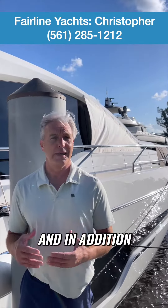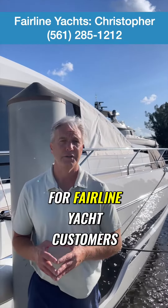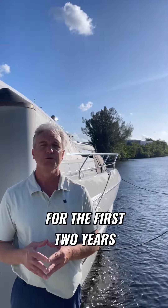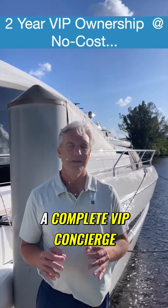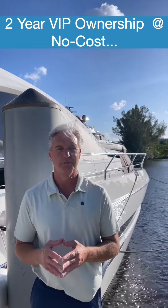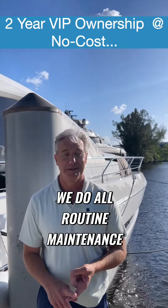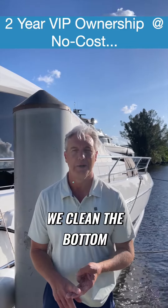In addition to that exceptional price point, we have an exclusive offering for Fairline Yacht customers who keep their boats in South Florida. For the first two years of ownership, we provide a complete VIP concierge ownership experience. We come to wherever your boat is docked, we do all routine maintenance, we wash it and detail it on a regular basis, we clean the bottom.